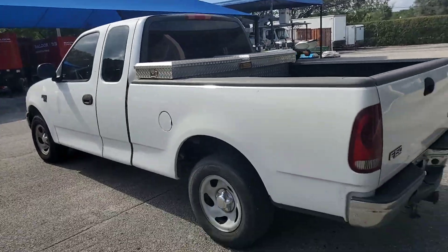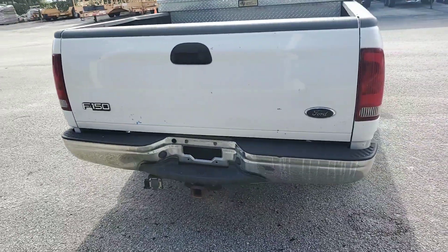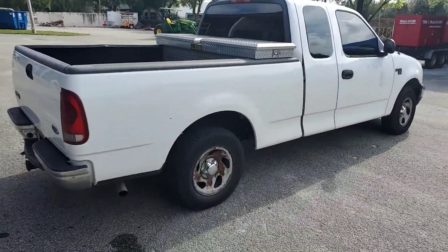Straight body, has a heavy duty hitch, bumper looks good. Good work truck.